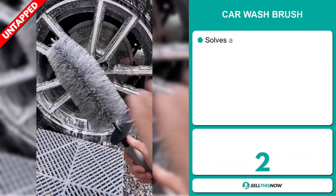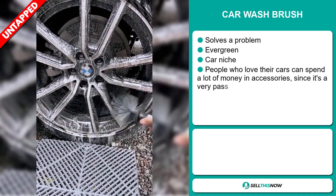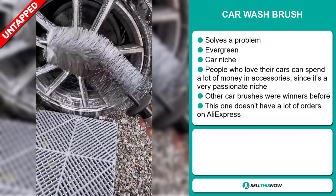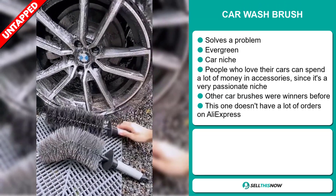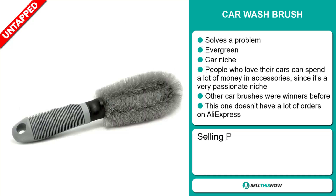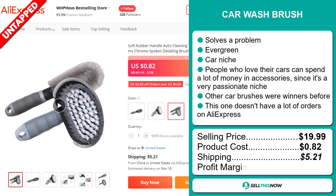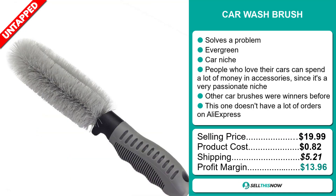Our next product is the Car Wash Brush. Now this is a problem solver. It's an evergreen product and it falls under the car niche market. People who love their cars can spend a lot of money on accessories, since it's a very passionate niche, and other car brushes were winners before on the market. This item has a lot of untapped potential — so far there haven't been many orders on AliExpress, so you could definitely take advantage of this. The selling price for the Car Wash Brush is just under $20, whereas the product cost is only $0.82. Shipping will set you back $5.21, so you're looking at a good profit margin of $13.96. Sell this now!